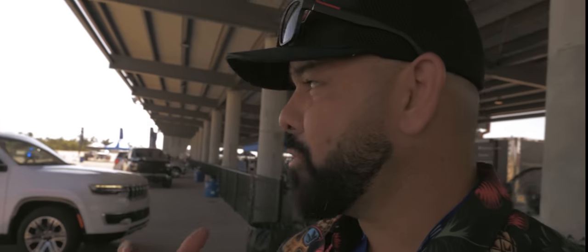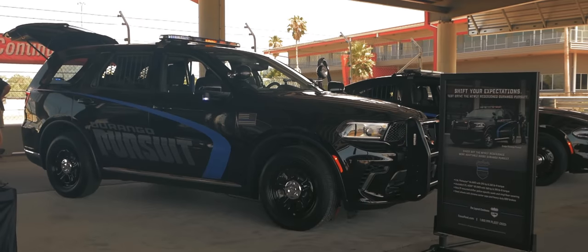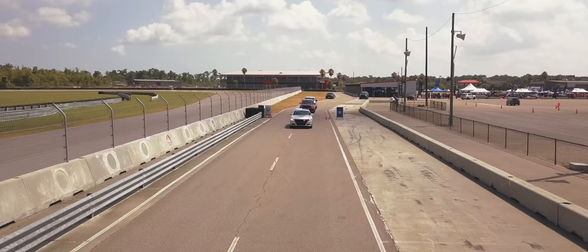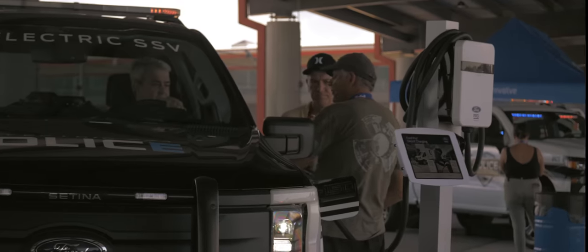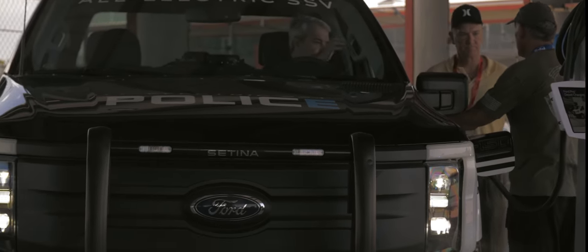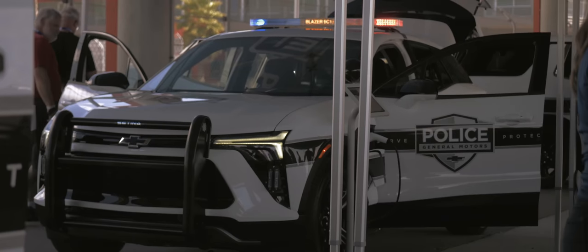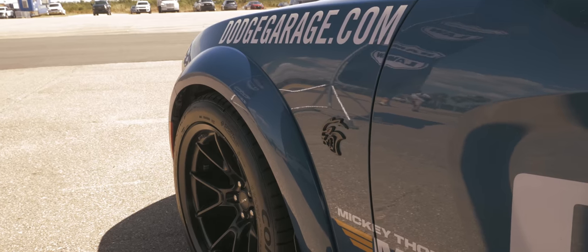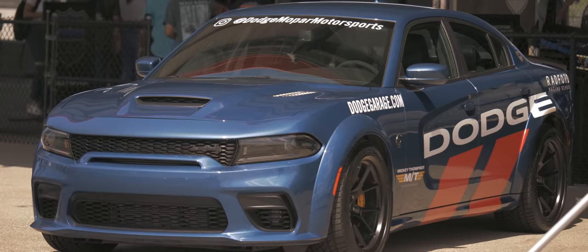The vehicles we're going to be driving today are the main players in the law enforcement game: Dodge, GM, and Ford. They have their vehicles geared towards police work. This is the first year I actually see full EV vehicles out here that you can actually drive. I see an EV Mustang out there, but you can't let go of the tried and true. Behind me, Dodge brought out a Hellcat just to flex on them. I see you, Dodge.